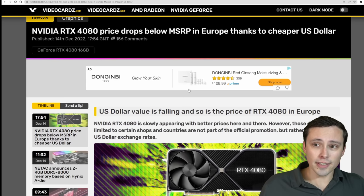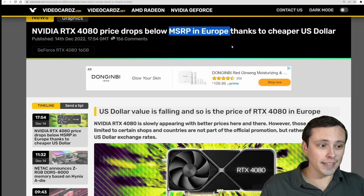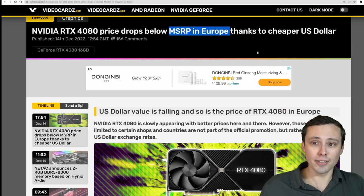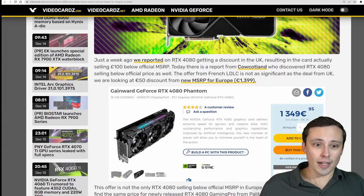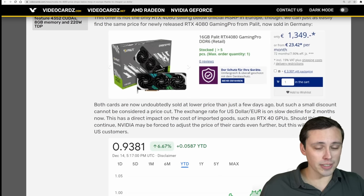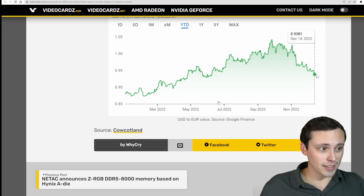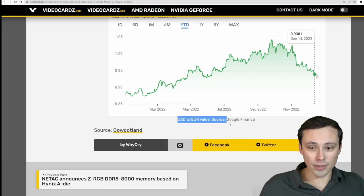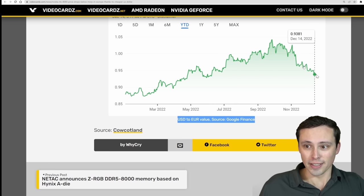Jumping to NVIDIA pricing: the RTX 4080 price is dropping below its MSRP in Europe in quite a few places. However, this isn't really a price cut — it's more that the dollar is decreasing in value versus the Euro. The Euro is strengthening versus the dollar. So we're seeing 4080s discounted below their original MSRPs, but if you factor in the Euro-dollar exchange rate, it's debatable whether this is a true price cut.